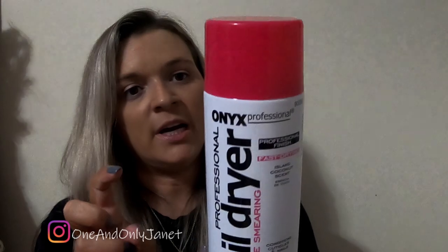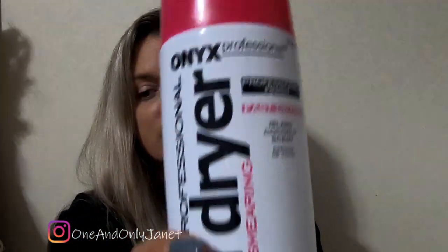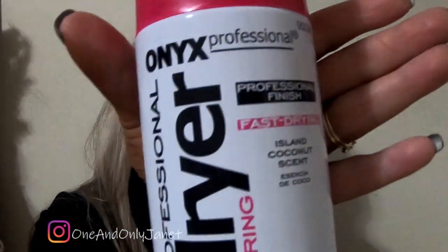Next up we have this professional nail dryer — no more smearing. It's a spray that you can spray when your nails are wet so that they dry faster. I'm sure you know. I already bought it over again.